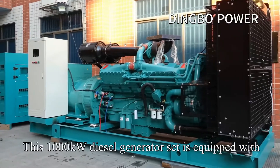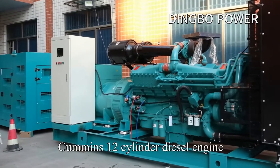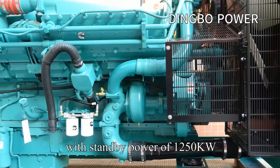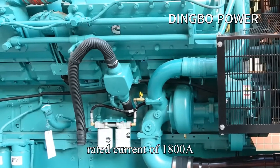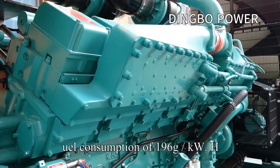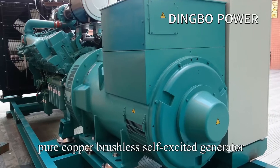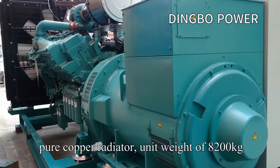This 1,000 kW diesel generator set is equipped with a Cummins 12-cylinder diesel engine, with standby power of 1,205 kW, rated current of 1,800 ampere, fuel consumption of 196 g/kWh, displacement of 37.8 liters, pure copper brushless self-excited generator, and pure copper radiator.